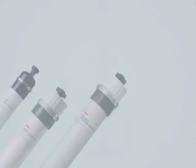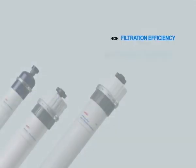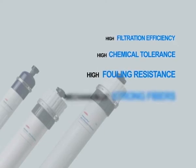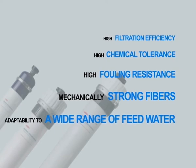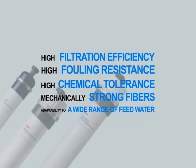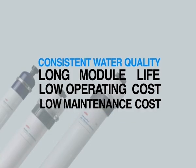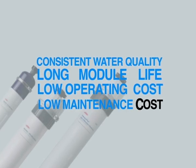The DuPont ultrafiltration module has many features: high filtration efficiency, high chemical tolerance, high fouling resistance, mechanically strong fibers, and adaptability to a wide range of feed water. These features translate into an array of benefits for customers, including consistent water quality, long module life, low operating cost, and low maintenance cost.